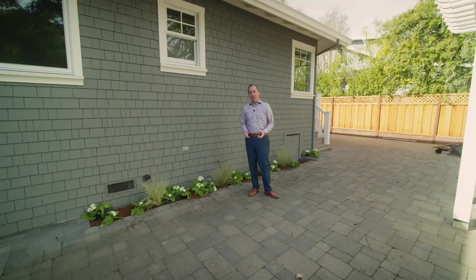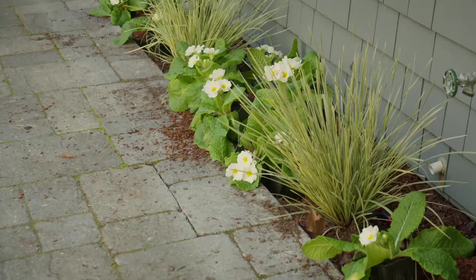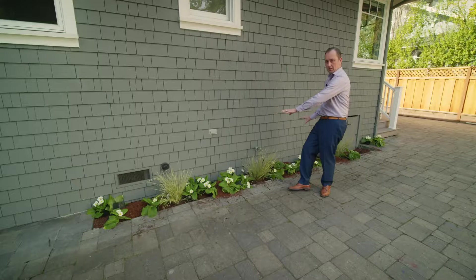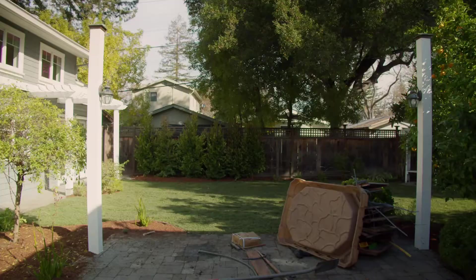Now we're in the backyard and I want to show you — we've added some more primroses back here. They're really pretty; they've got the white with a yellow center, which is really nice, and there are more of the variegated grasses. This kind of fills out this area right here, and this is our outdoor patio area where we have a little fire pit that we're going to set up.